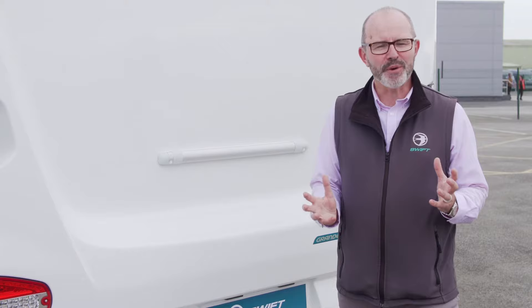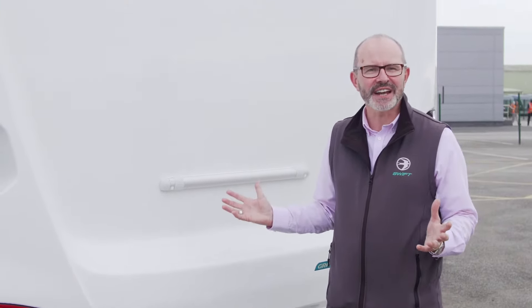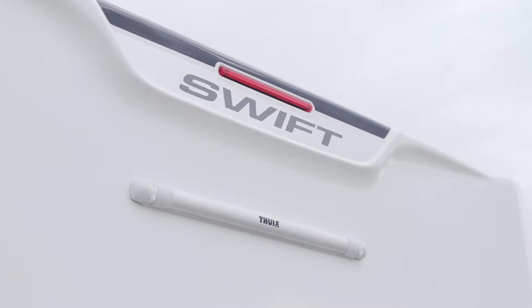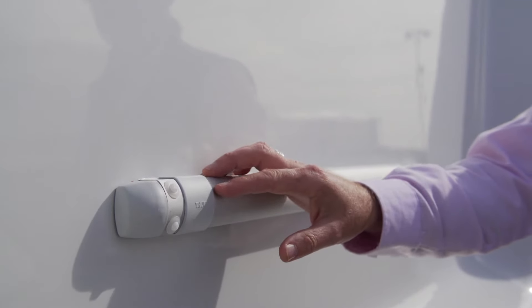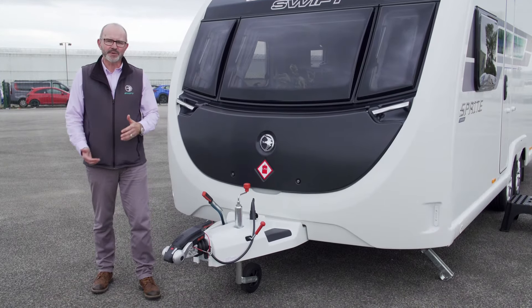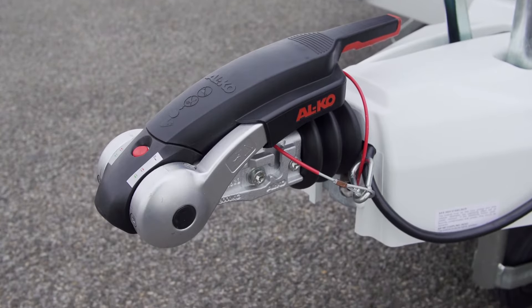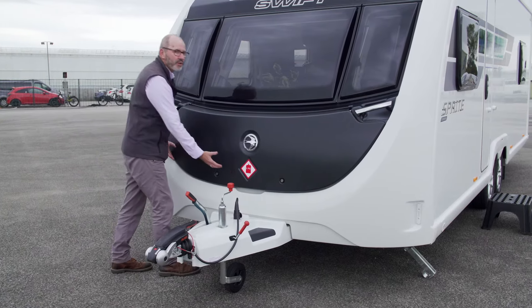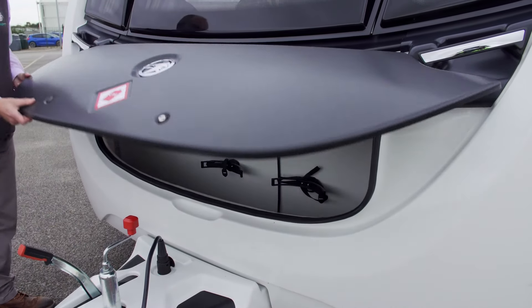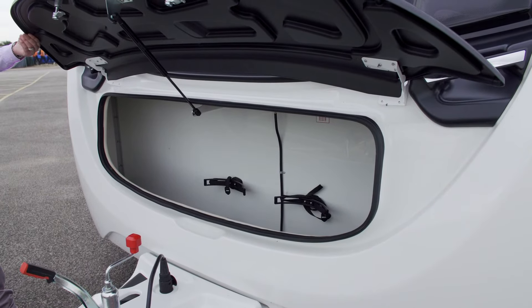Denoting the strength of the Sprite body shell, all of the range come with the two lace cycle rack fixing bars as standard, meaning you can put up to 50 kilograms of weight on the back panel. For tow stability, all of the Sprite range comes with the Alco AKS stabiliser fitted as standard. Another key feature on all Swift Group products is the full access into the gas locker, giving you plenty of storage space for all of your gas bottles and equipment.